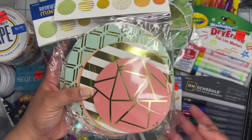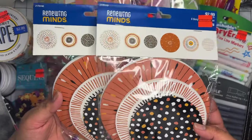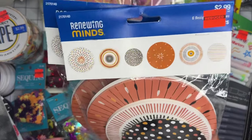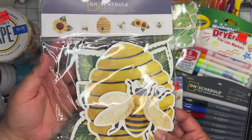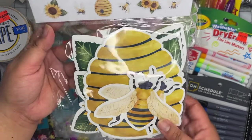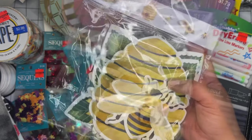I grabbed two packs of circle cutouts at 57 cents each — these are already cut out in circles of different sizes in pastel colors, great for making wands or layering on projects. I also grabbed a similar pack in more muted, fall-toned colors, also 57 cents. Then I found a sunflowers-and-bees pack — 36 pieces for a dollar 74. Since I'm hosting a bee-themed swap, this was perfect and I probably should have grabbed two.